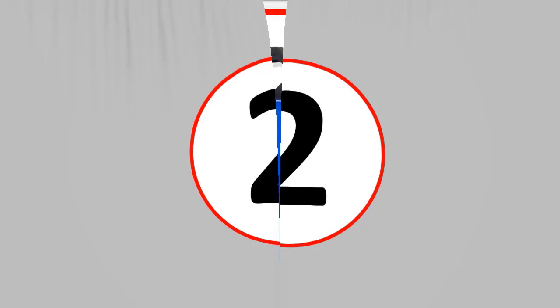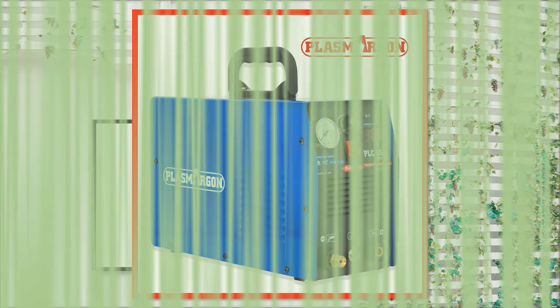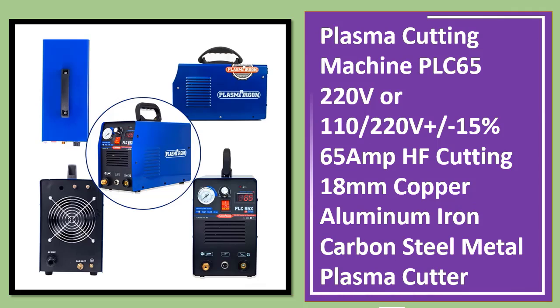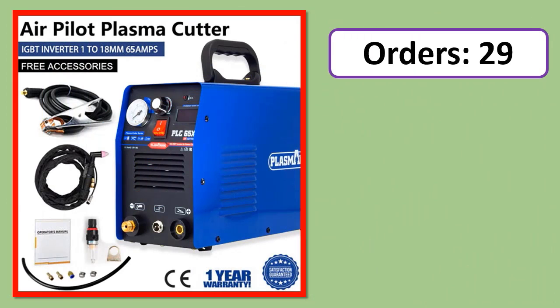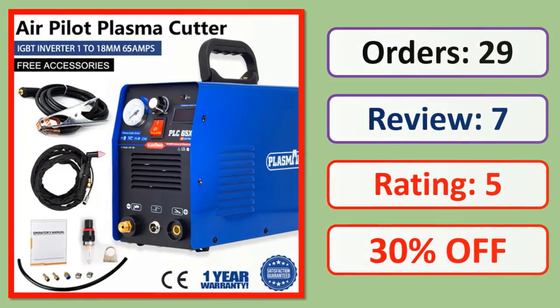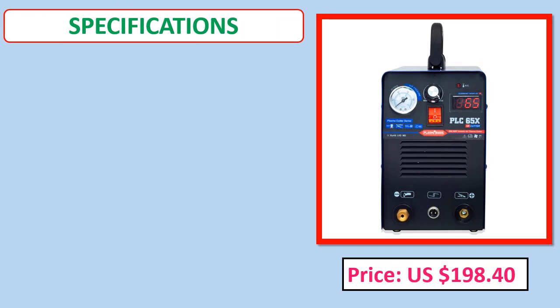Number 2: Plasma cutting machine PLC 65, 110/220 volts, 65 amp, cuts up to 18 millimeters on copper and aluminum. Check price and specifications in the description.